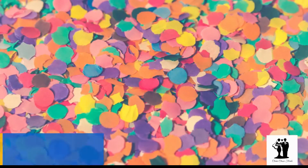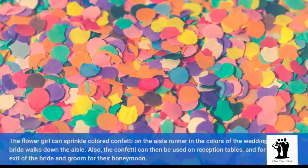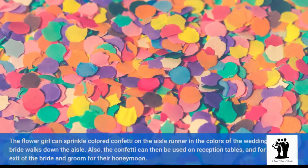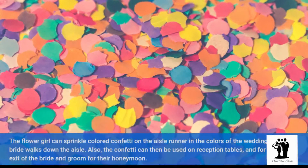The flower girl can sprinkle colored confetti on the aisle runner in the colors of the wedding as the bride walks down the aisle. Also, the confetti can then be used on reception tables and for the formal exit of the bride and groom for their honeymoon.